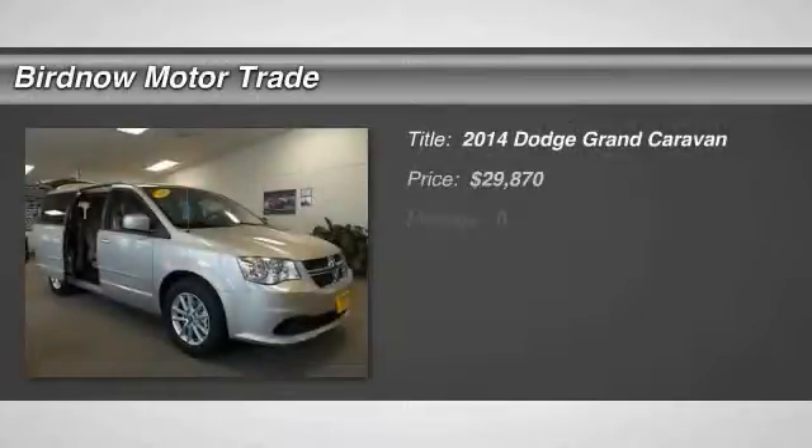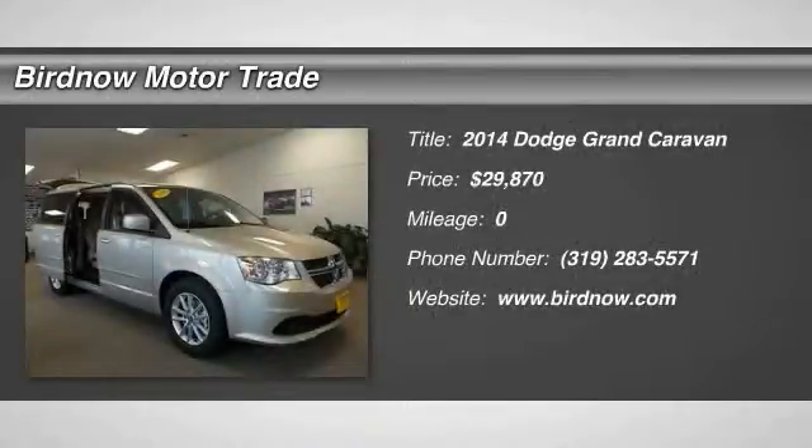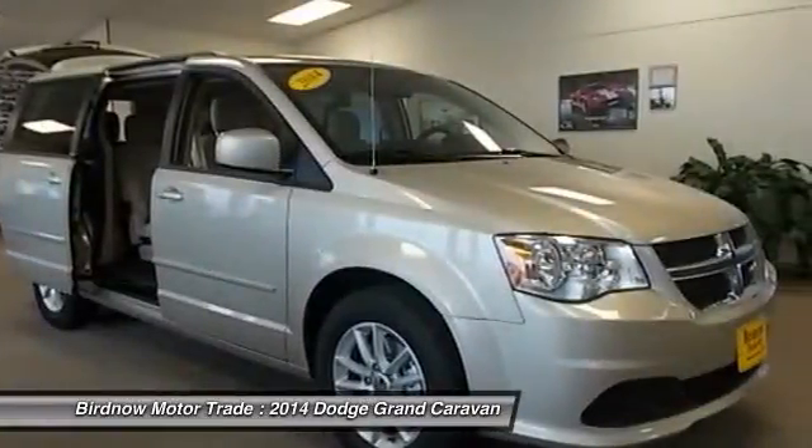The 2014 Dodge Grand Caravan received the government's highest front and side crash rating of 5 stars.